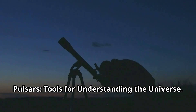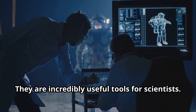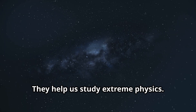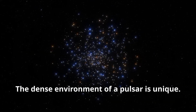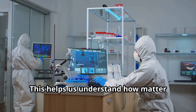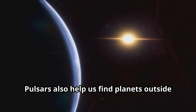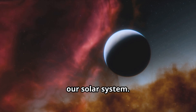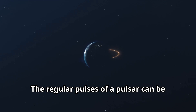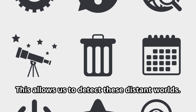Pulsars are tools for understanding the universe. They are not just fascinating objects — they are incredibly useful tools for scientists, acting like cosmic laboratories that help us study extreme physics. The dense environment of a pulsar allows us to study matter under extreme pressure, helping us understand how matter behaves in conditions we cannot replicate on Earth. Pulsars also help us find planets outside our solar system; the first exoplanet ever discovered was found orbiting a pulsar. The regular pulses of a pulsar can be slightly altered by the presence of an orbiting planet, allowing us to detect these distant worlds.